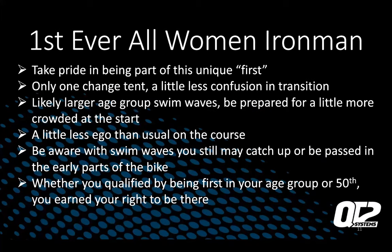This is a unique event — as far as I know, it is the first ever all-women Ironman of any kind, which is exciting. Last year was a split race and we did have some men on our day, so it wasn't entirely just women. Take pride in being part of this unique first. There's only going to be one change tent in transition, so it's a lot easier — no question of which tent is yours.